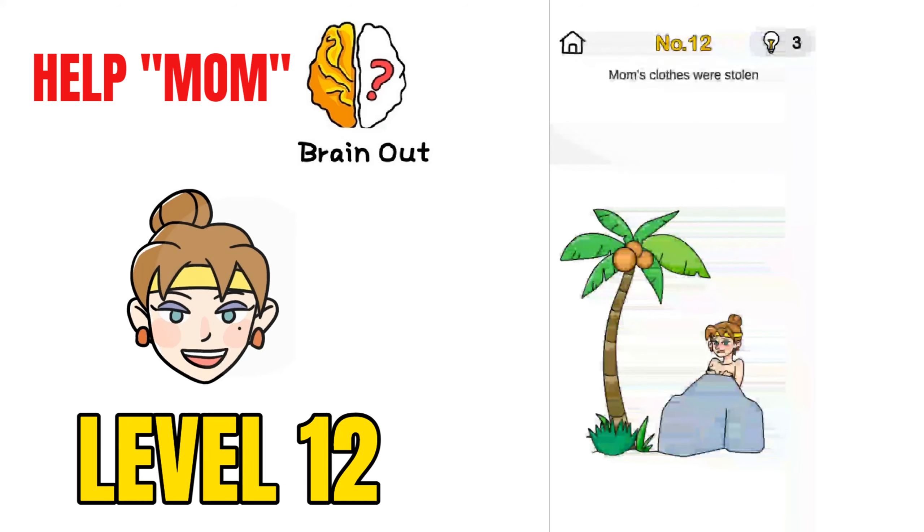Moving on to challenge 12, Mom's Clothes Were Stolen. We have to give clothes to mom. Take the grass and give it to mom, then shake the phone. A coconut will fall down — give it to mom and that will solve the puzzle.